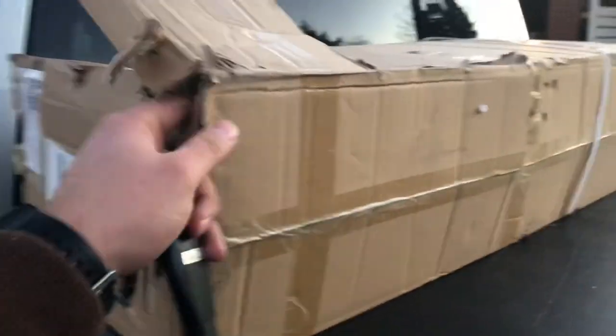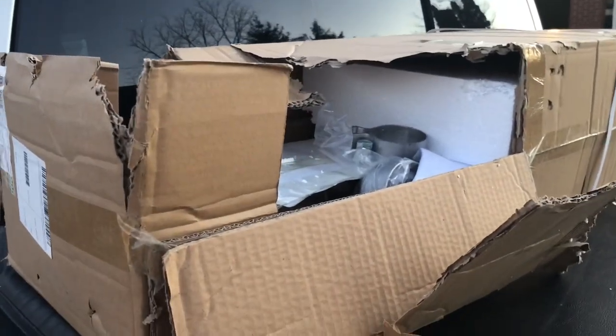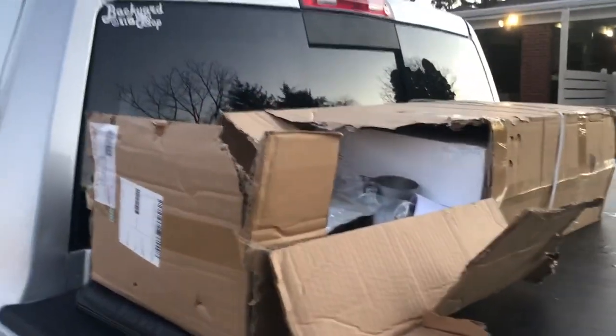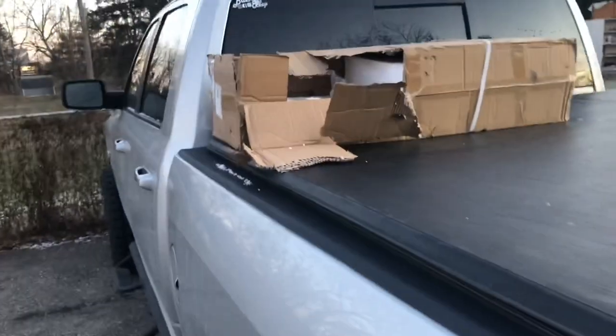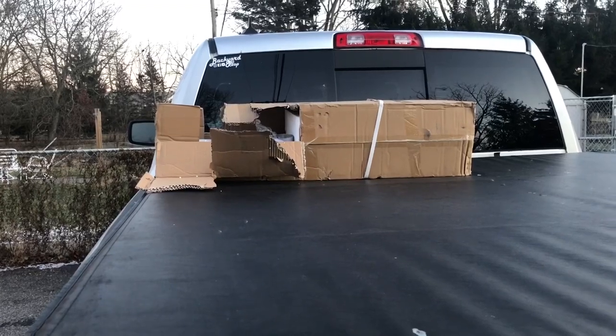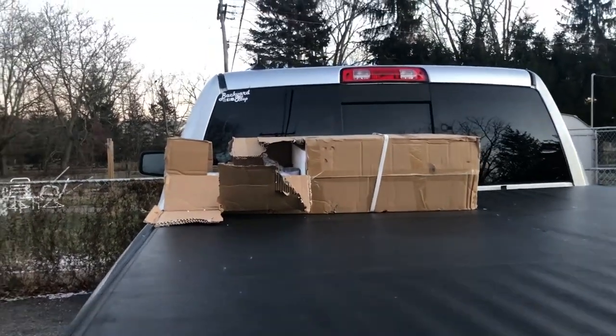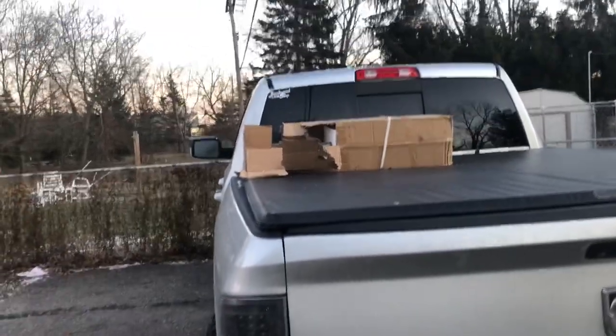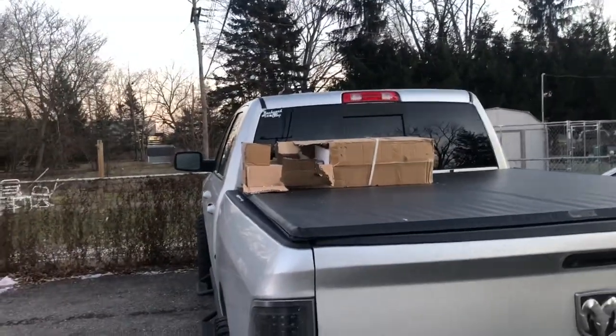So what we'll be doing today is a muffler swap. I'm replacing the stock muffler with this kit right here from Amazon — it's called the Total Flow and it was under $100. In the past I've bought Flowmasters and spent a couple hundred dollars just for a muffler delete, but this time I wanted to try this one. It had good reviews on Amazon and I'll put a link in the description below.